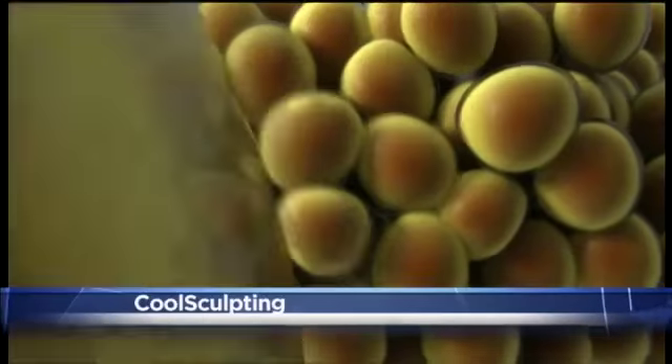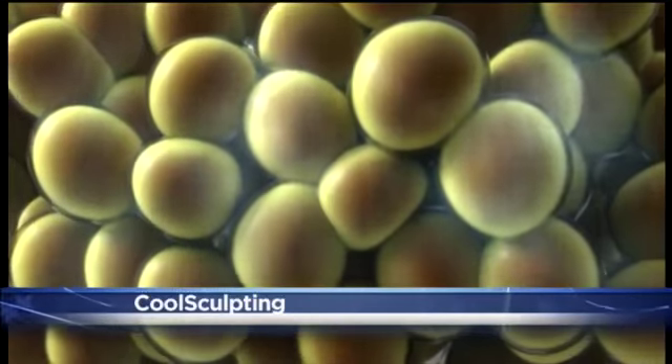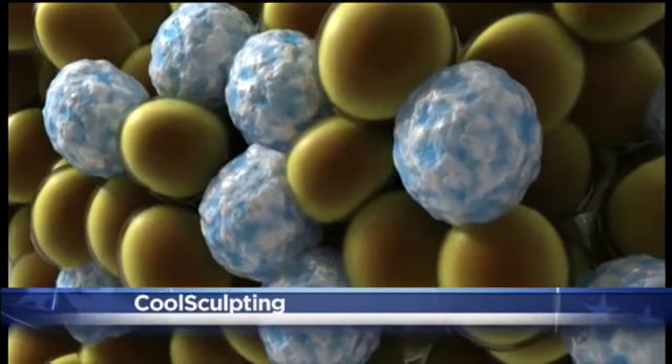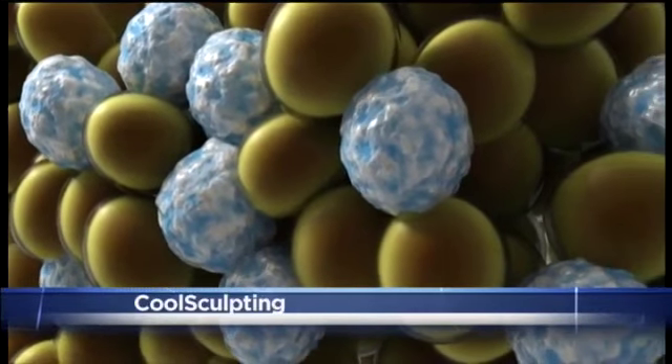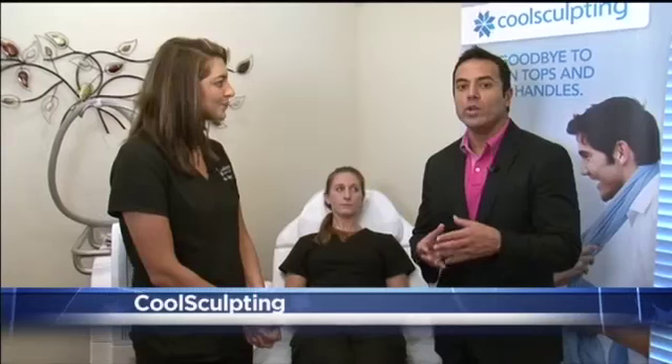CoolSculpting is a completely non-invasive procedure offered here at Belize. It actually freezes the fat — it's a fat-reducing treatment with completely no downtime. What it does is freeze the fat cells, and about 22 to 25 percent of those fat cells are naturally processed. It takes about two to three months to see some great results.